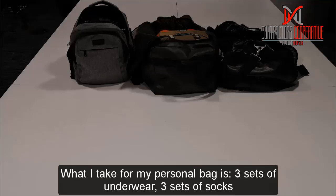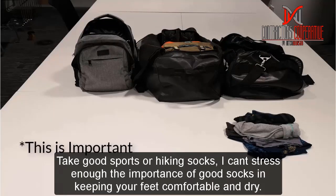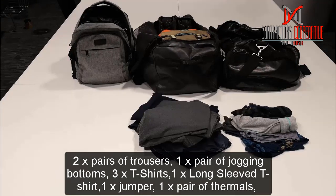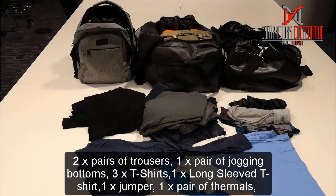What I take in my personal bag: three sets of underwear, three sets of socks — and make sure you get good sports or hiking socks, I can't stress this enough. Good socks are so important in keeping your feet comfortable and dry, and if your feet are comfortable when you're working outside you'll be ten times happier. Two pairs of jeans or trousers, a pair of jogging bottoms — something comfy to lounge about in after your shift — three t-shirts, a long sleeve t-shirt, a jumper to wear under my coveralls, and a pair of thermals.